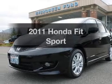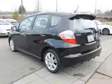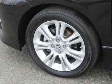Introducing the 2011 Honda Fit — everything you need under one roof with this great vehicle. With an efficient four-cylinder engine, the powertrain includes front-wheel drive, driven by a five-speed automatic transmission.